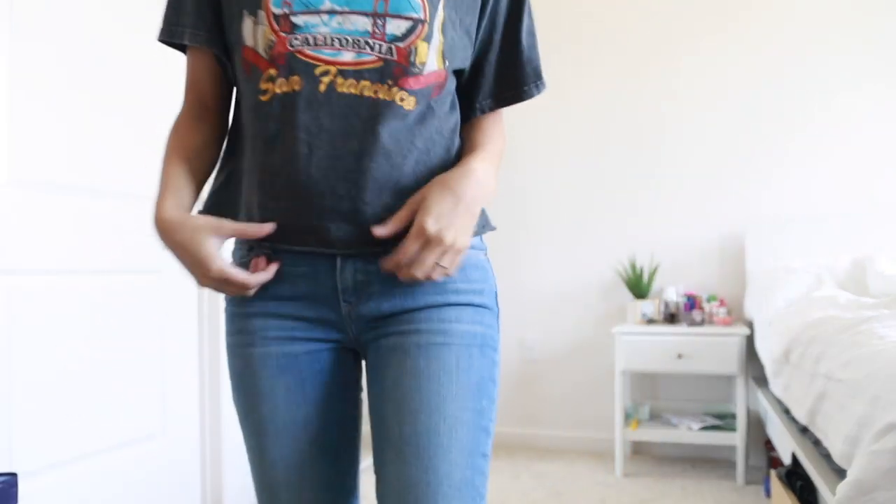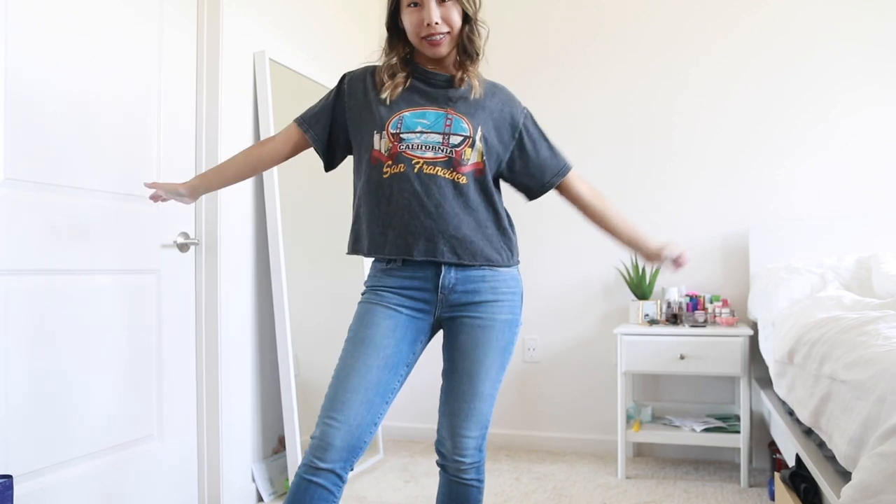The amazing thing about this outfit is you can literally swap out the top for any other graphic tee or plain t-shirt and boom, there's a new outfit. This was my go-to back in high school because it was just so easy. I have a couple different graphic tees from Brandy, but you can literally wear whatever you want.